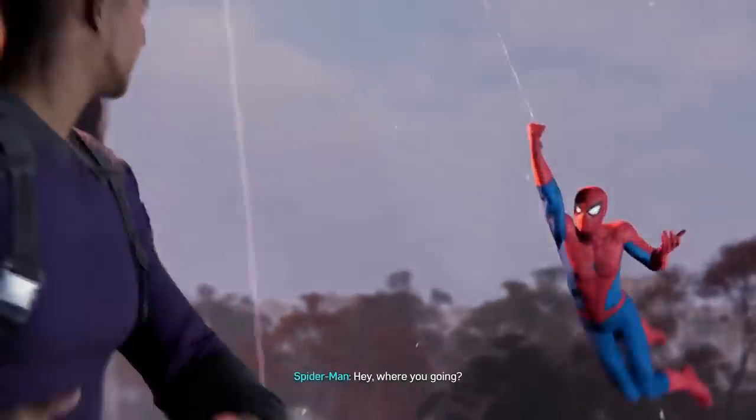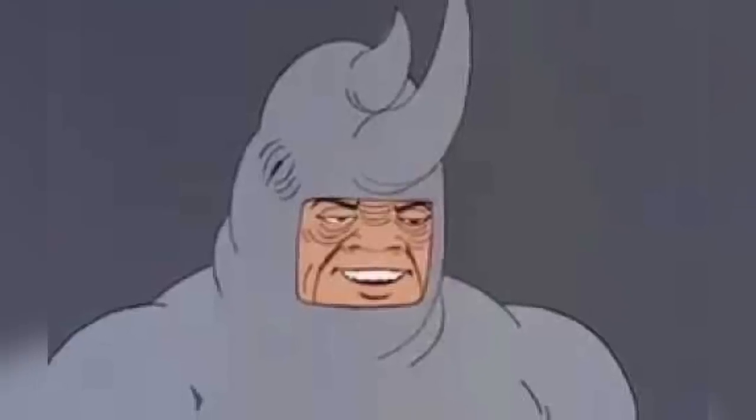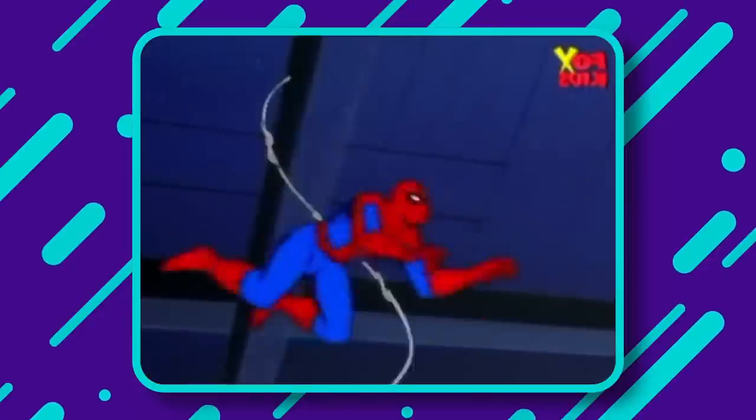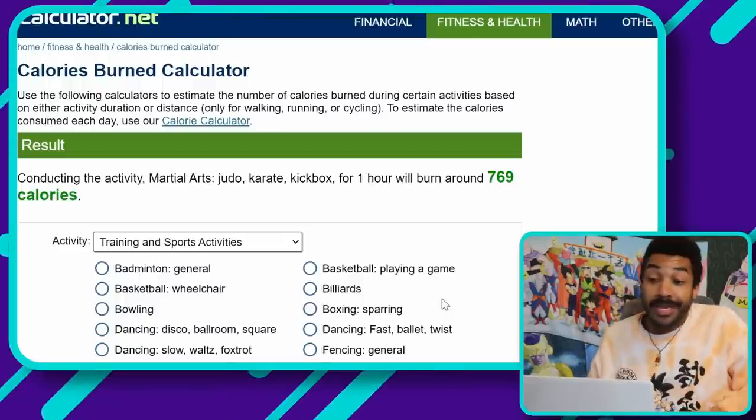For crime fighting, I'm putting in martial arts and judo as the activity. Fighting lower-tier villains like Rhino and Shocker is pretty light work for him these days — he knows exactly what to do. Let's say he wraps them both up in about one hour total, which burns around 769 calories. So at this point Spider-Man has burned over 9,000 calories just from his heroic activities throughout the day.